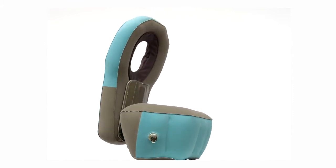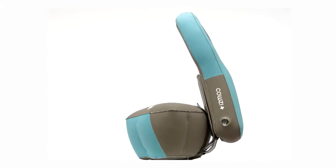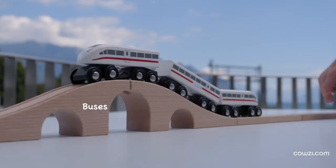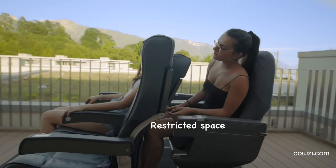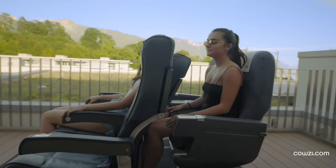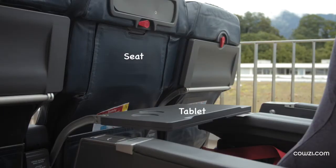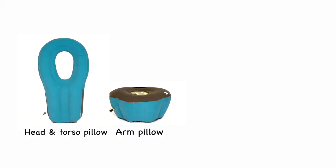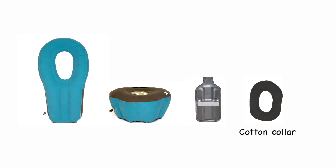In this short video we will show you in detail all advantages and functions of the COSY. COSY was designed to be used on buses, trains and planes where space between seats is minimal — actually, wherever there's a seat and a tablet in front of you. COSY consists of four parts: two inflatable parts, one connection plate and a cotton collar.